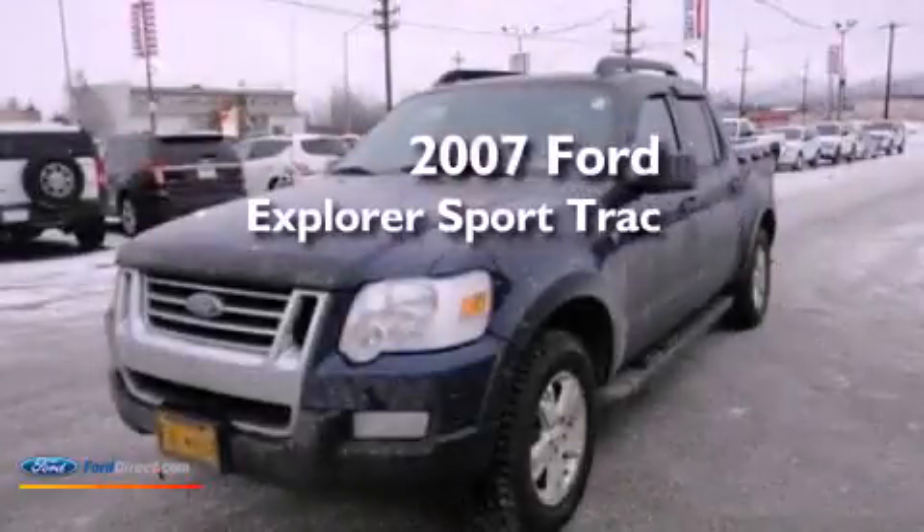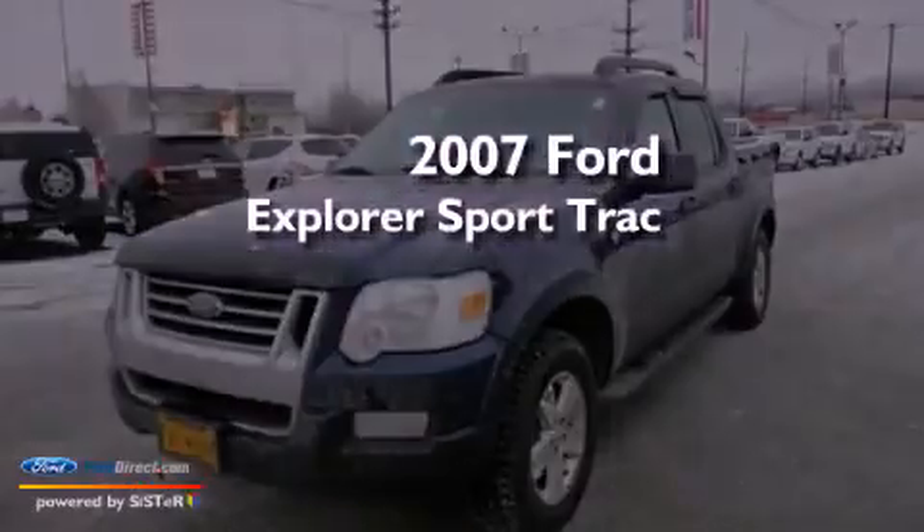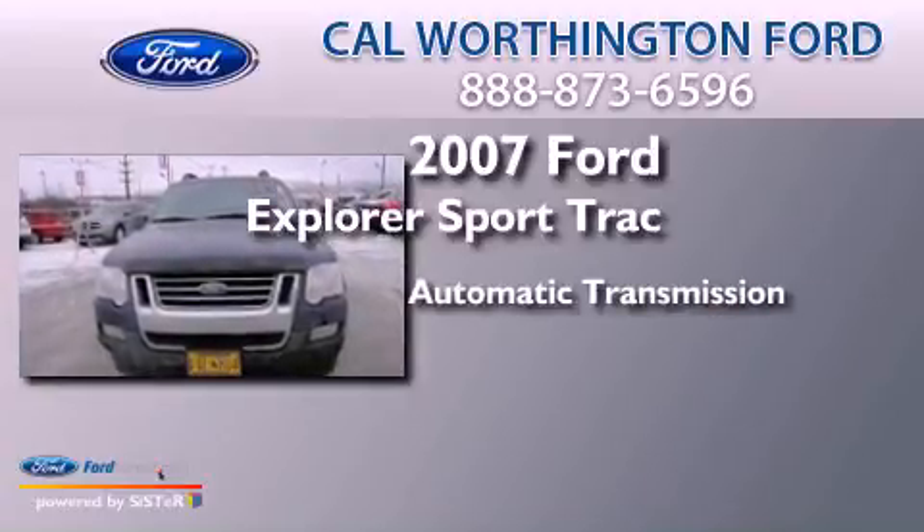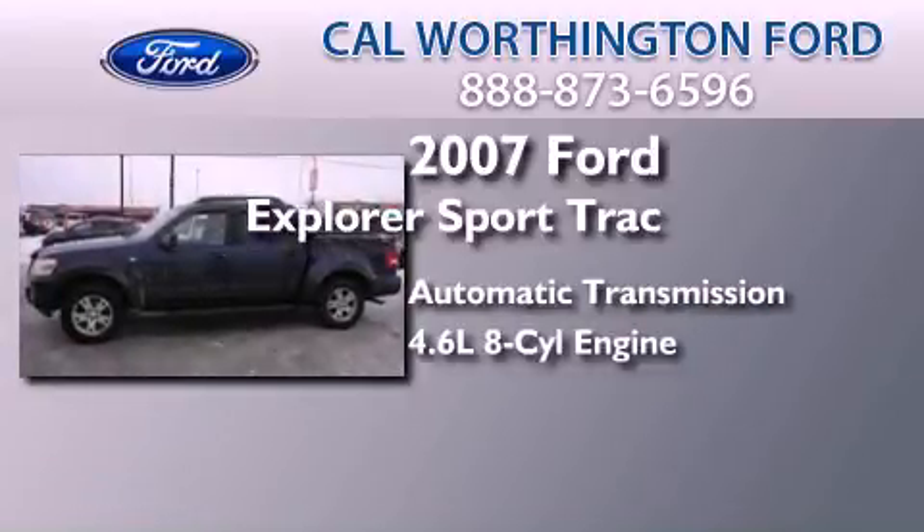This is a 2007 Ford Explorer. This SUV has an automatic transmission and a 4.6 liter V8.